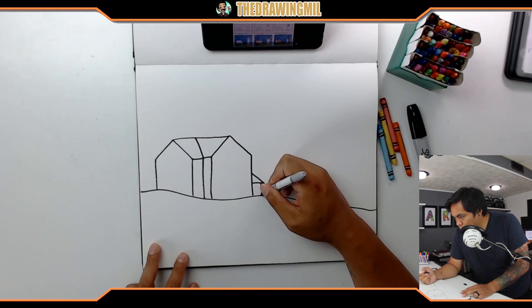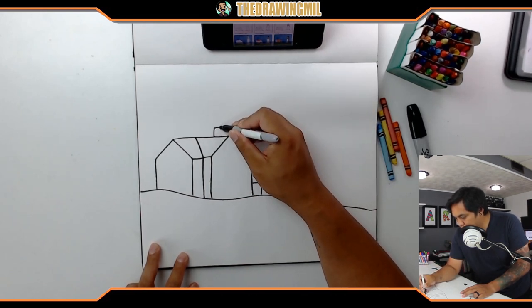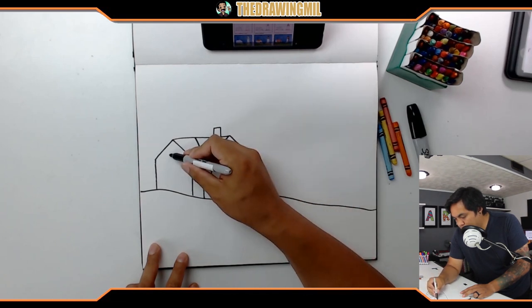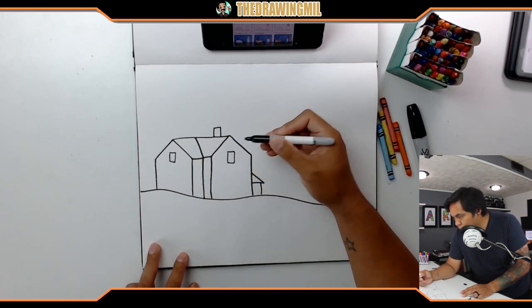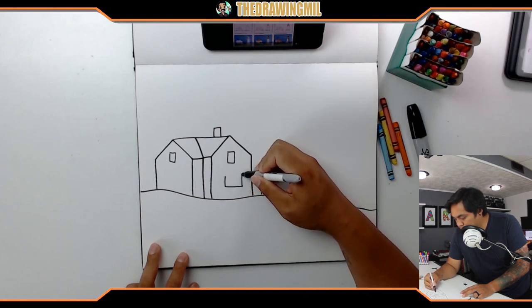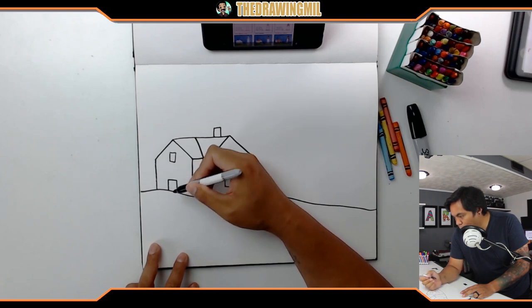Looks like they added windows and a chimney, so here is the chimney. Looks like there are windows on each side — very simple rectangles. They added a window on this side and then a door on this side.